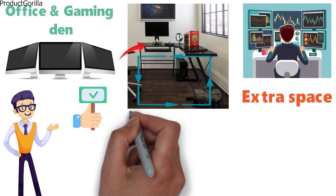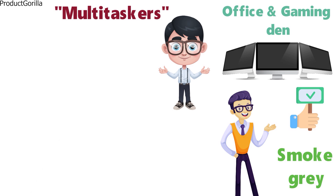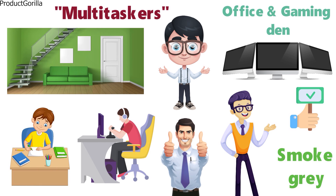The desk is available in various designs such as black, silver, smoke grey, and more. We think this desk is suited to multitaskers and those that need the extra space. If you have a large room and want space to game on one side and then study on the other, then this is the perfect pick for you.